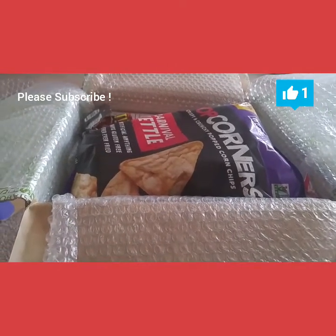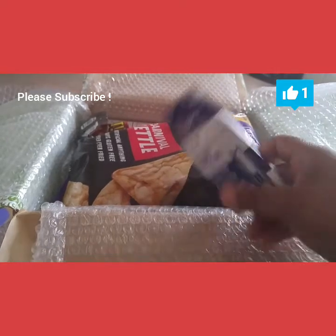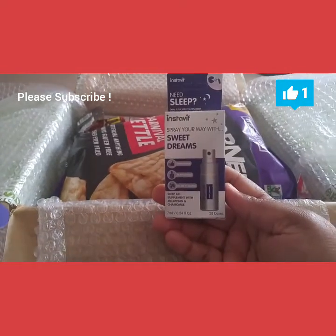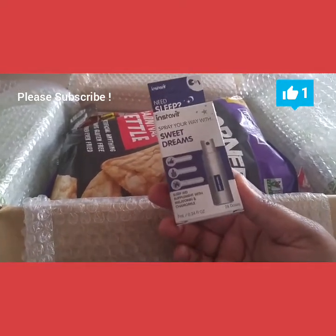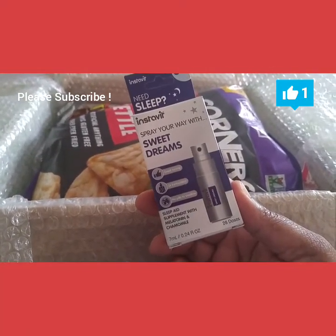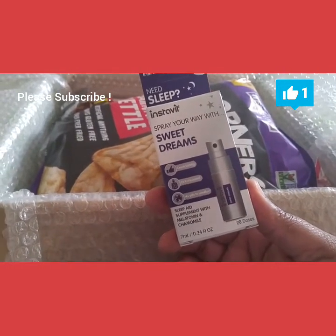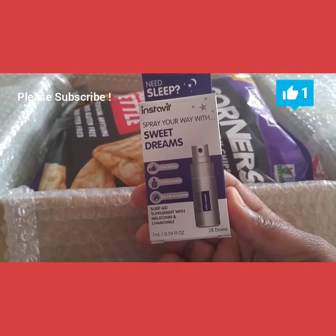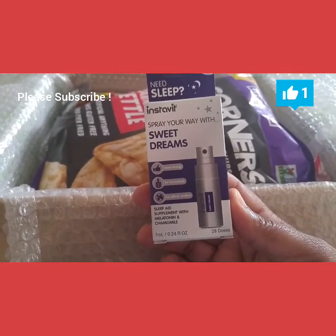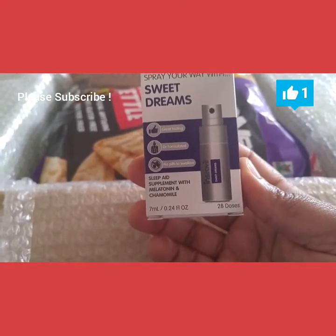So 'Sweet Dreams' — it's like a sleep aid supplement with melatonin and chamomile. This would be good to try out for my husband because sometimes he has trouble sleeping, so we'll see how it works and I will let you guys know once we try it.